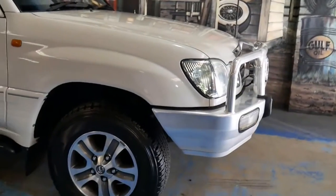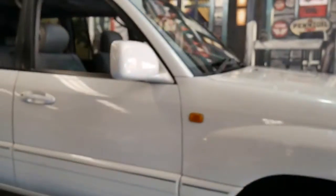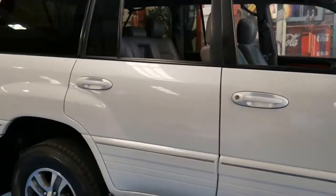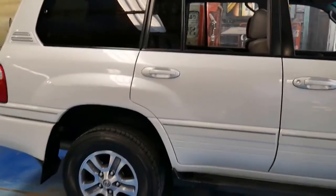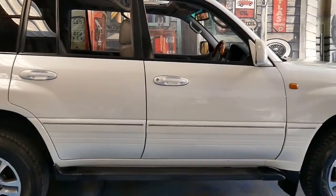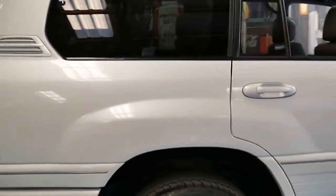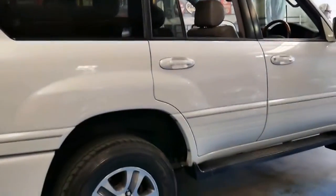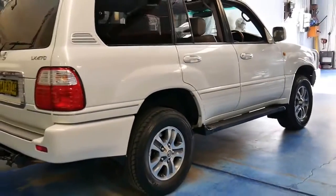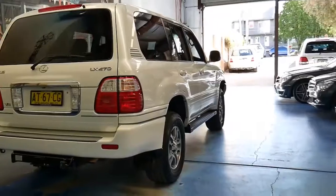Thank you for taking the time to watch our video. If you have any questions on this car whatsoever, please feel free to ask — I hope I can answer any questions after owning a couple myself, whether it's for drive capabilities, towing, or whatever it may be. I'm more than happy to answer any questions. Thank you so much for watching and we look forward to hearing from you.